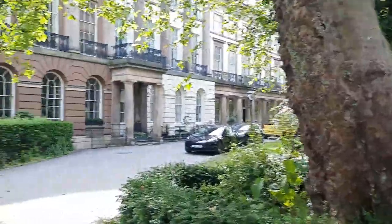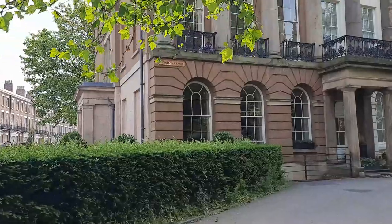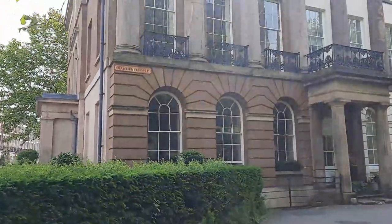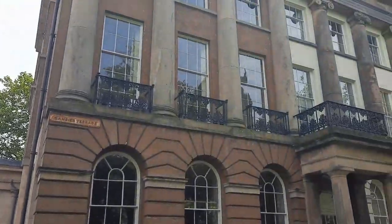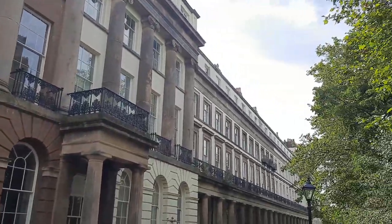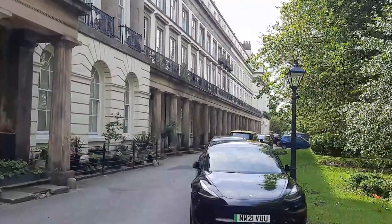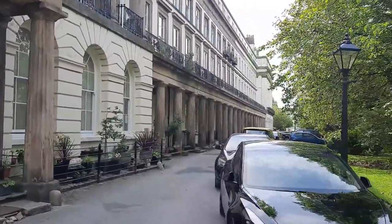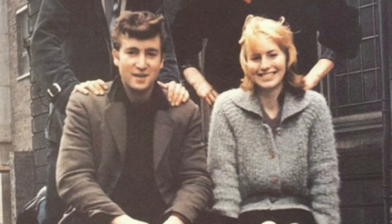So this in here is Gambia Terrace. The actual address that Rod and Stuart lived at was number 3, Hillary Mansions, to give it its proper title, which is just down here. So Rod and Stuart moved in here, a couple of girls from the Art College — Diz and Ducky — moved in, and then of course John Lennon moved in. It gave him somewhere for a bit of privacy with Cynthia. And this just became the hangout for the Silver Beetles.